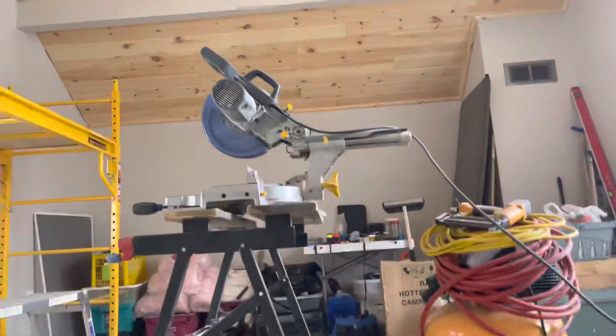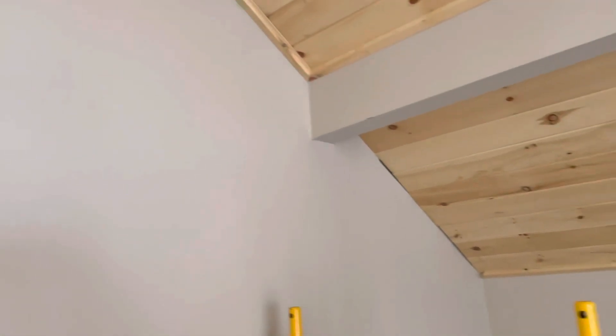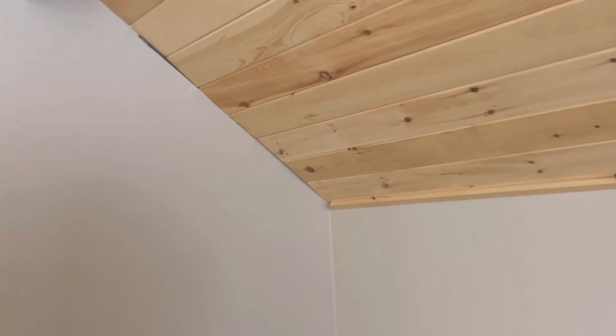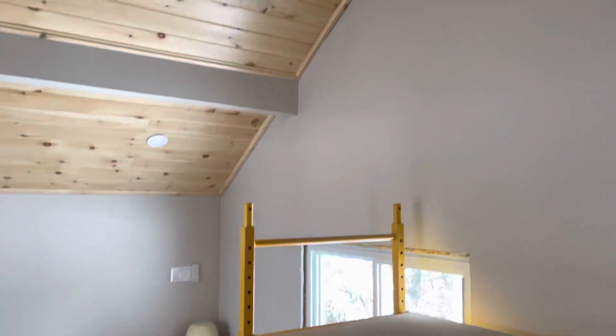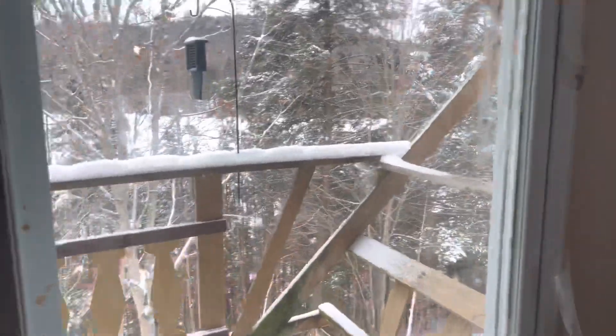Upstairs I also got a little bit of trim work done, plus the areas that needed drywall fixing are fixed. Unfortunately I missed one spot, and I ran out of trim so I've got to make some more — only about eight feet's worth. And that's about it. Like I said, we won't keep it any longer.